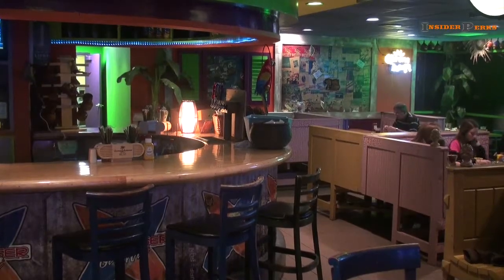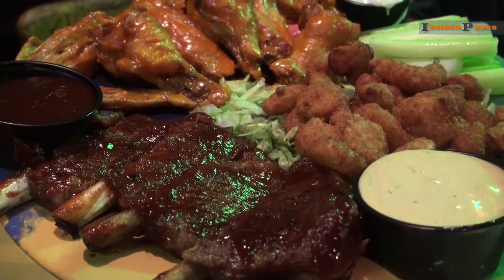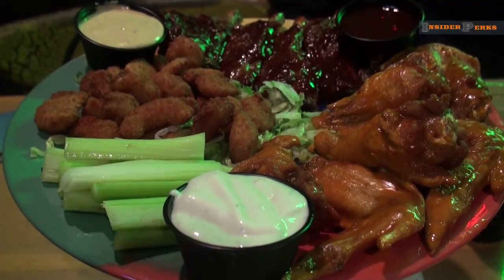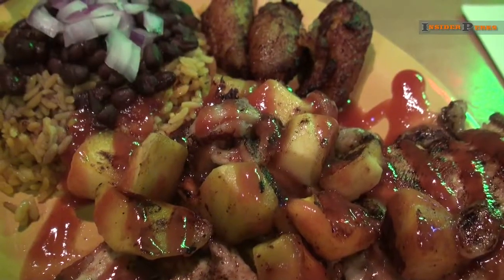After your visit to the aquarium, head upstairs for some local cuisine at Cha-Cha Coconuts. Whether you're in the mood for ribs, an assortment of appetizers, or tropical mahi-mahi, there is something here for all tastes.